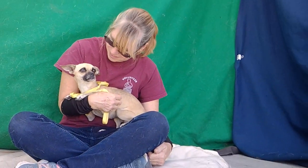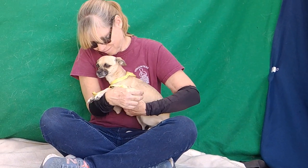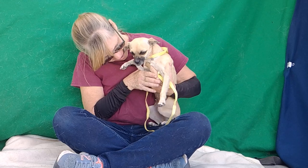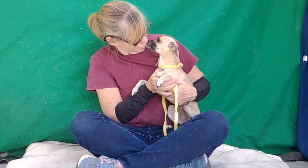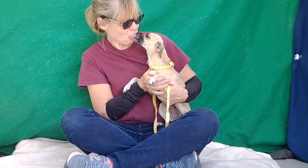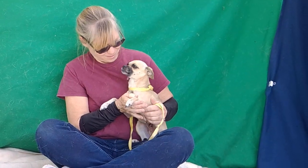We'd like to meet Jewel. Jewel's animal ID number here at the Baldwin Park Animal Care Center is A-532-6882. Jewel is a two-year-old tan chihuahua. She is spayed. She weighs about eight pounds. And she came to the shelter on 10/12 as a stray out of El Monte.